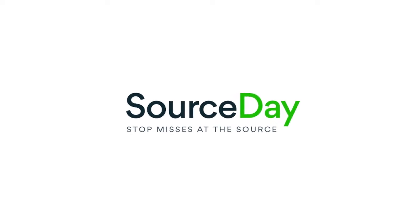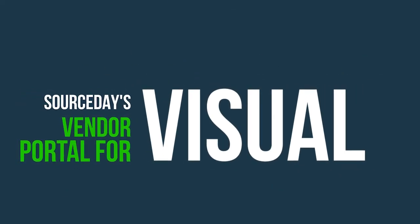My responsibility here at SourceDay is the Visual ERP franchise. SourceDay is an extension — we're a third-party application that extends the value of Visual ERP. ERP, which most people know as enterprise resource planning, is what manufacturers are running their manufacturing operations on.